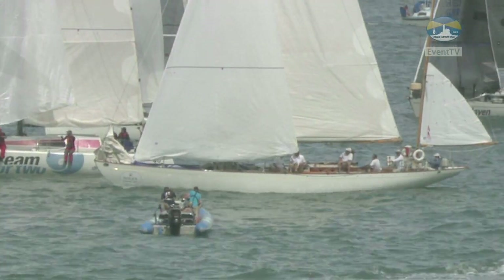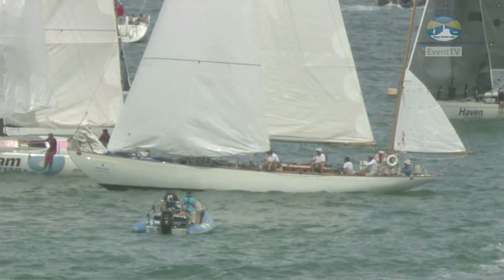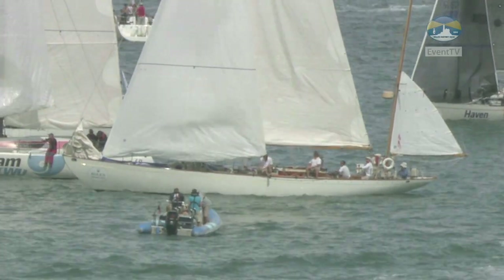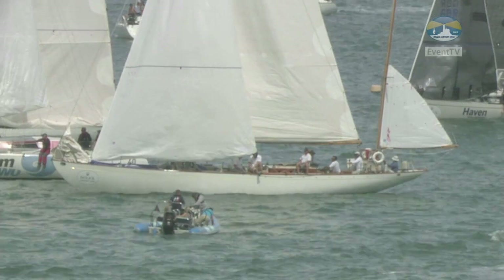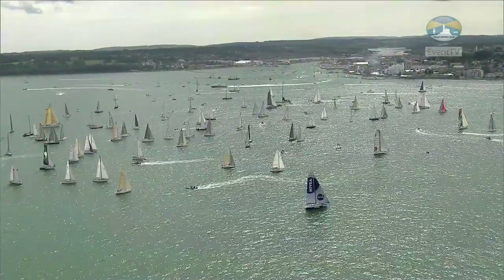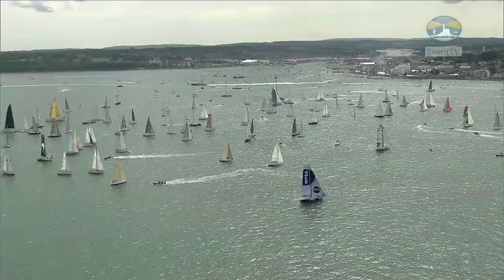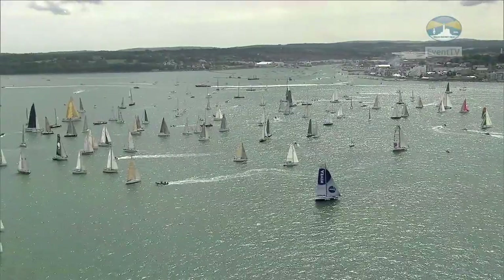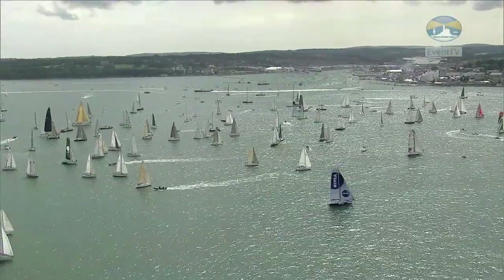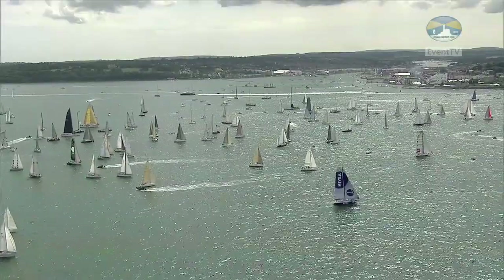Double-handed sailing seems to be more and more popular. For the first time in the history of the event, the event overall was won by a double-handed crew. It's an area of the sport that seems to be growing and growing, and you can just see that as we motor down the start line — the number of people who are sailing two up. So IRC4 is underway, and we now have a 20-minute separation before the next start.